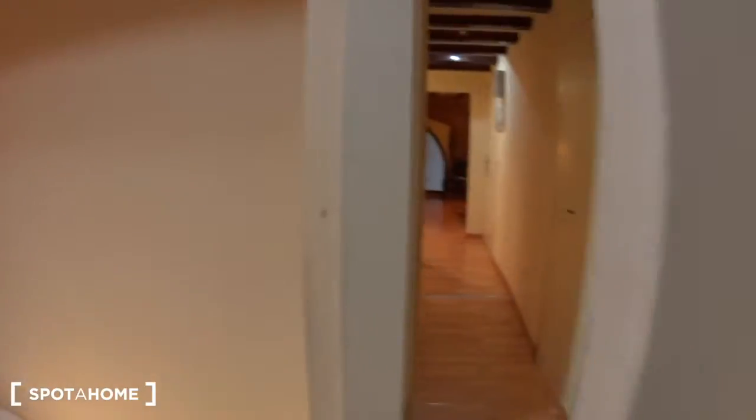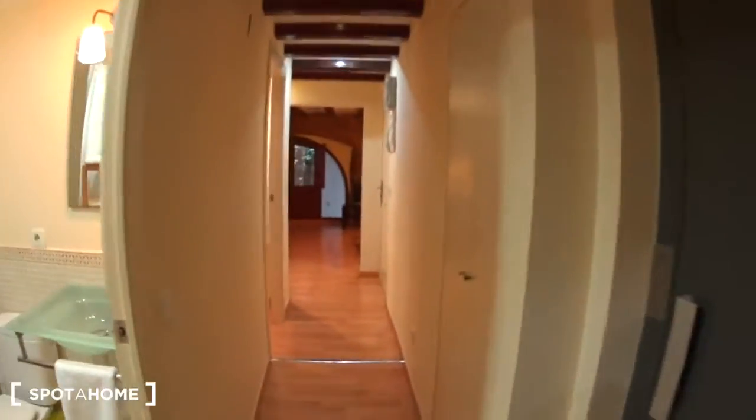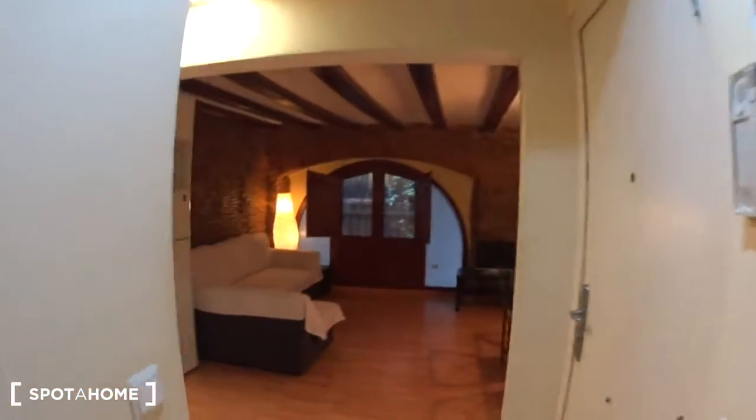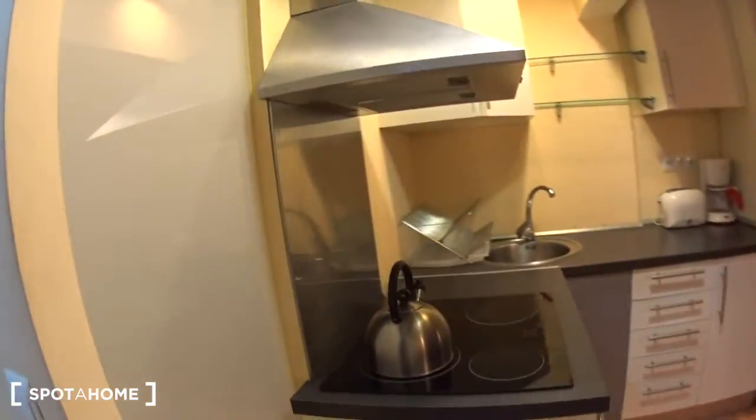So this is the second bedroom. Now let's go back to the entrance — this is the corridor, this is the entrance door. And let's have a look at the kitchen.